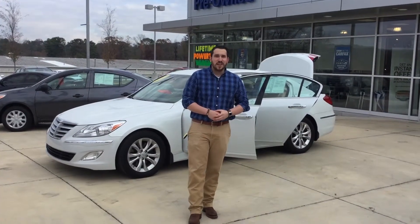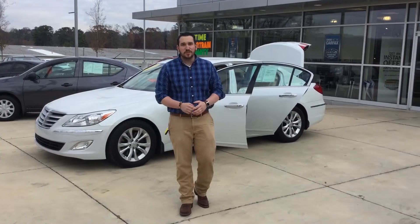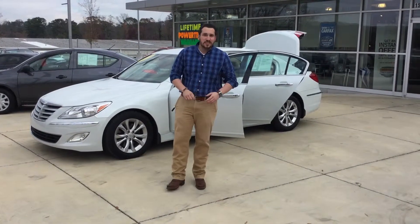Hey Gwen, this is Wally here at Tameron Hyundai here in Hoover, Alabama — Alabama's number one Hyundai dealership. I want to thank you first and foremost for your internet inquiry on the beautiful 2013 Hyundai Genesis. So let's get to it.